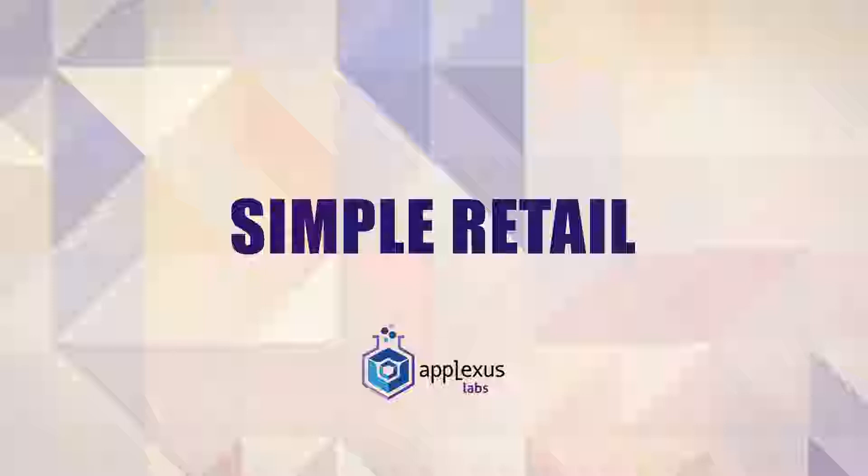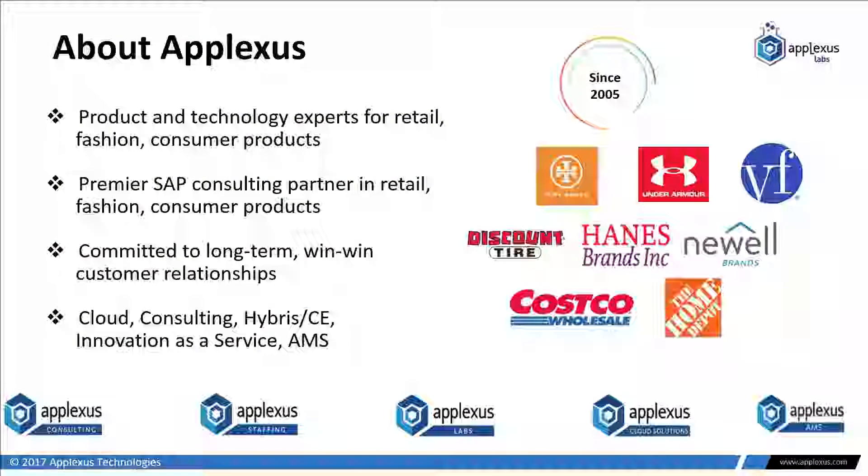Hello, my name is Scott Pletcher, I'm with Plexus Technologies, and in this video I'm going to walk you through an SAP add-on that we have called Simple Retailing. In a nutshell, it's a POS for people who don't necessarily need a full-blown POS. A little bit about the company: we've been around since 2005, we're about 300 people strong globally, headquartered in the Seattle area with offices in India, UK, and United Arab Emirates. We're a premier SAP consulting partner and we've also done co-development and co-innovation projects with them.